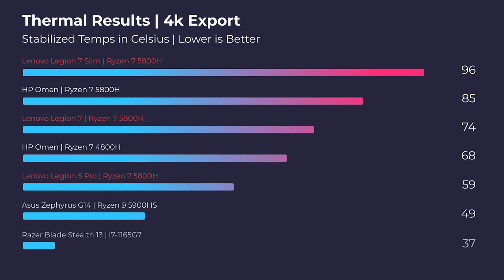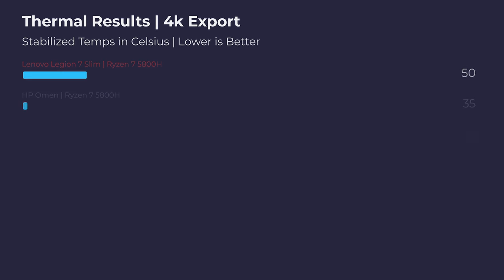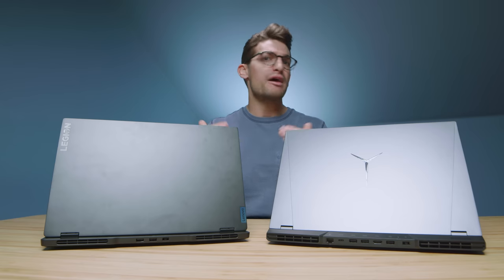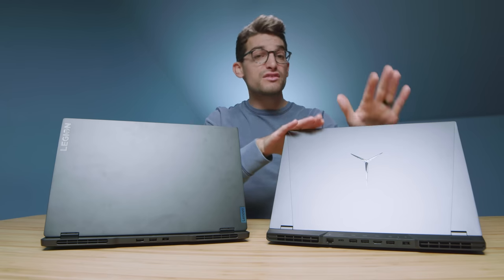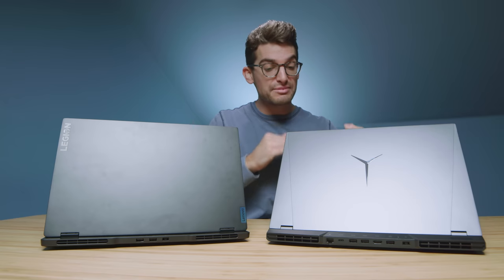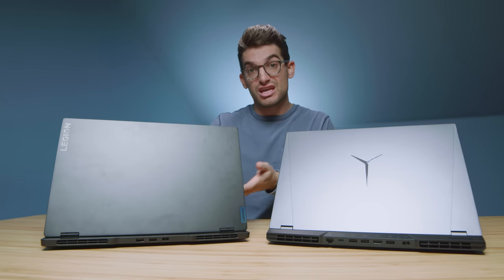Recapping the thermals — this is going to apply most to video editing. At full performance mode, the Legion 7 Slim gets hot, but it doesn't stay up there for too long. After you finish your task in Premiere Pro, whether that's exporting or rendering files, the thermals come back down very quickly — at about 30 seconds you're back down to about 60 degrees Celsius. The Legion 5 Pro stays cool for the most part no matter what you're doing. So that gives you perspective on whether you want a cool laptop all the time, or you're okay getting a little heat for the convenience of a thin and light laptop.